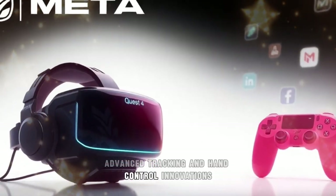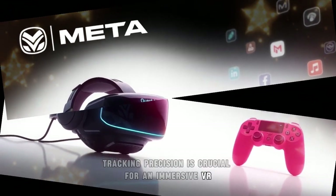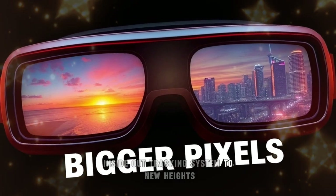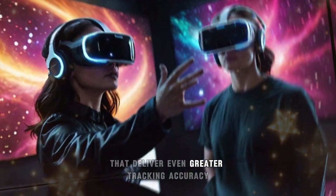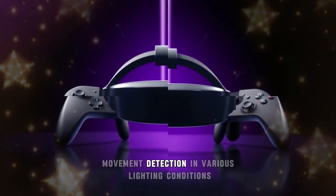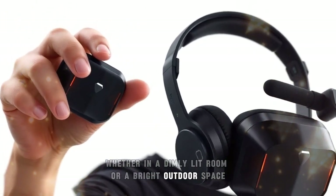Tracking precision is crucial for an immersive VR experience, and Meta has been refining its inside-out tracking system to new heights. The Quest 4 is expected to incorporate enhanced cameras and sensors that deliver even greater tracking accuracy, ensuring precise movement detection in various lighting conditions, whether in a dimly lit room or a bright outdoor space.